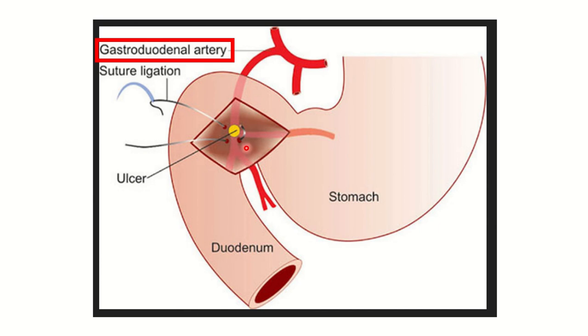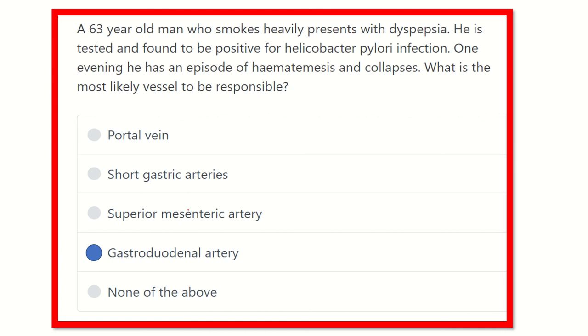So our final answer is the gastroduodenal artery. Due to rupture or erosion of the gastroduodenal artery, an episode of hematemesis and collapse may occur. Thank you all.